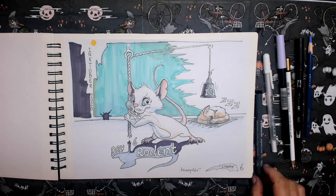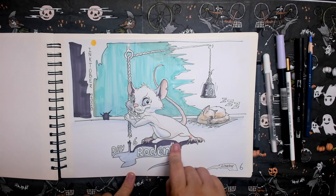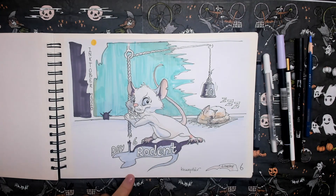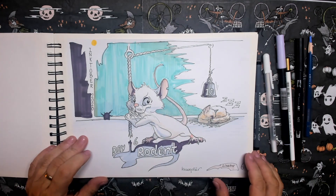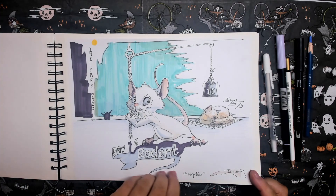Day six. The prompt word is rodent. I put it in the shadow here. This nasty fellow is going to — well — maybe crush my cat. I just made it a little bit cartoony. I think mice are very funny. That's what came out on the white paper this time.